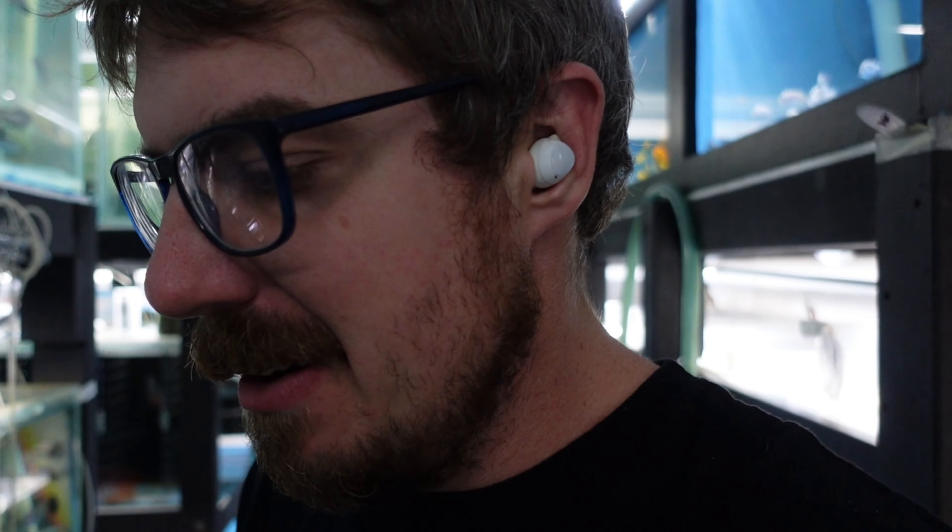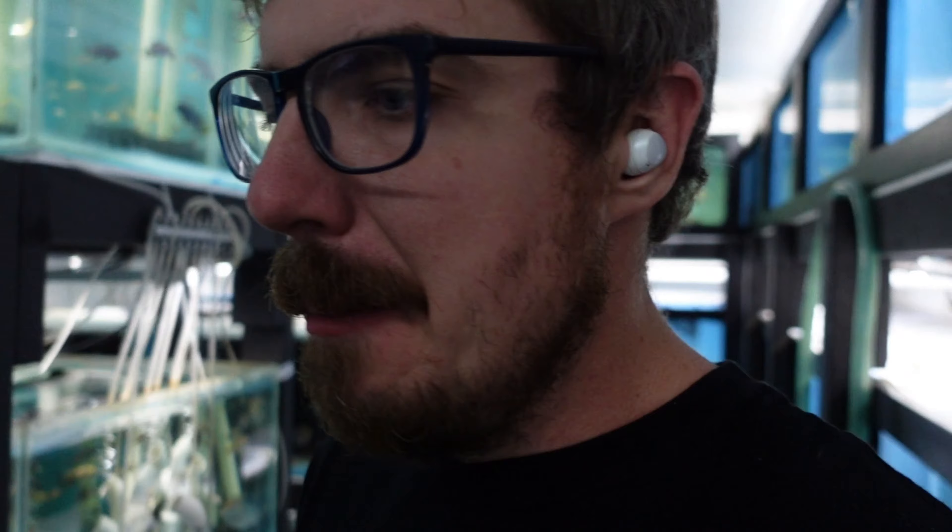Alright guys, welcome to Rommel's Fishroom. This is going to be a real short video — one of the shortest I've ever done. Maybe, maybe not. But when I say it's going to be the shortest video I've ever done, it turns into a three-hour affair, doesn't it? So I was going to do a species spotlight, but I thought let's do a species floodlight — floodlight shows lots of area. Let's just show a lot of my African cichlids.